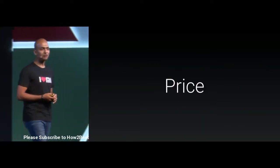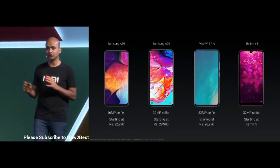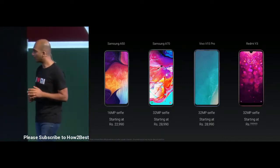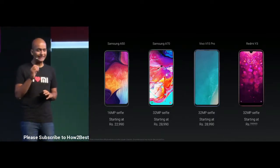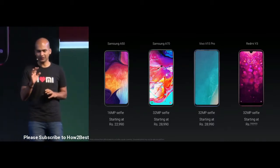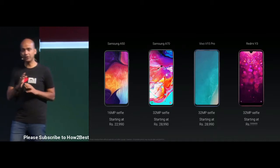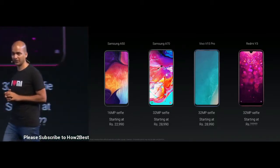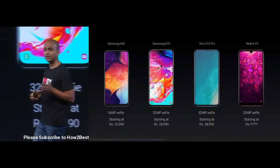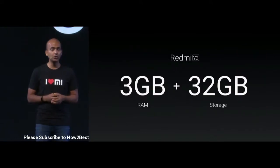So the price for Y3 — before we go there, this is not the right comparison, because some of these devices are much more expensive and come with different specs. But what we wanted to highlight was that if you want a great selfie phone in India, you need to spend anywhere between 20 to 30,000 rupees for a 25 or 32 megapixel selfie phone. And we're launching Redmi Y3 with two different variants.